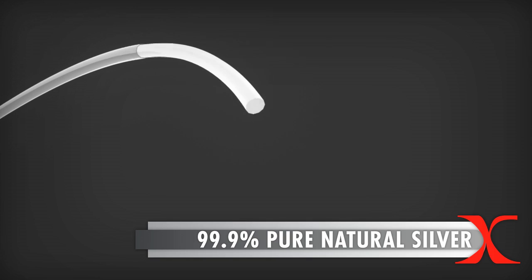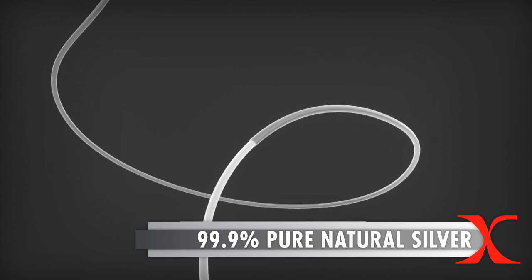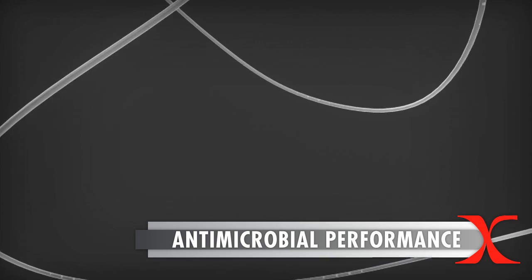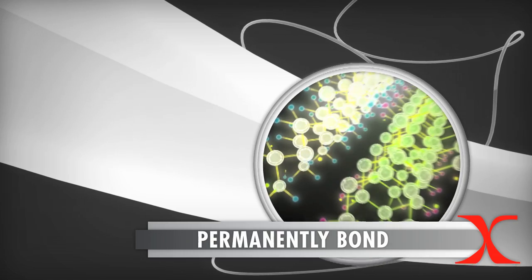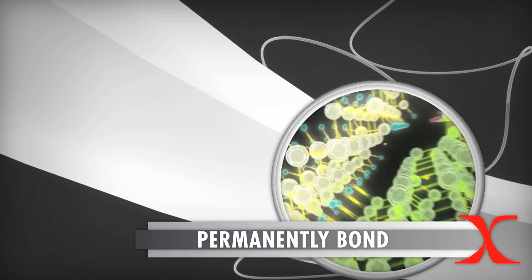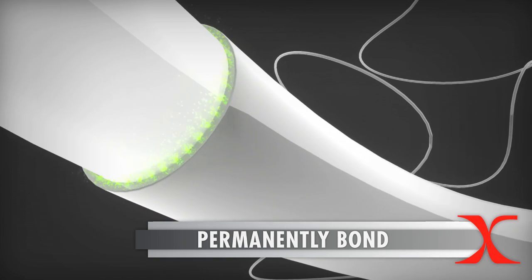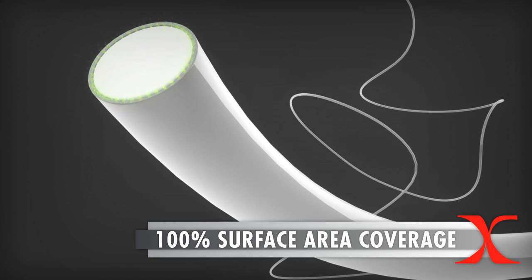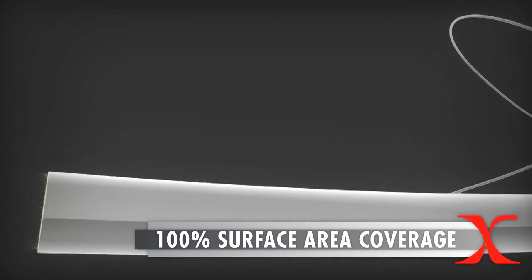Made with 99.9% pure natural silver, the X-Static technology enhances products with permanent anti-odor and antimicrobial performance. The X-Static technology uses a proprietary process to permanently bond 99.9% pure metallic silver to the surface of flexible polymers. The thin uniform coating provides 100% surface area coverage of silver to maximize performance, while remaining flexible for ease of use and soft for comfort.